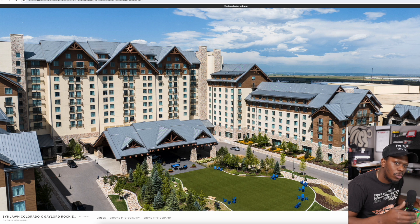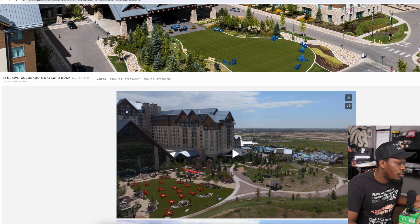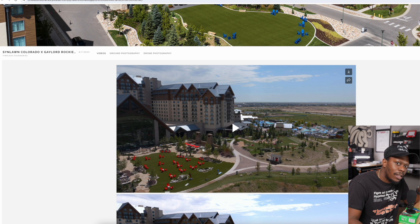This is the Gaylord Rockies Resort and Convention Center in Colorado, right by the airport. I think it's the largest hotel in the state of Colorado. As you can see, as soon as you get into the gallery you see the three videos. Pixie Set — if you're watching this — a little recommendation: I wish the video presentation was displayed a little better, but hey, beggars can't be choosers. I'm happy the video is even here.